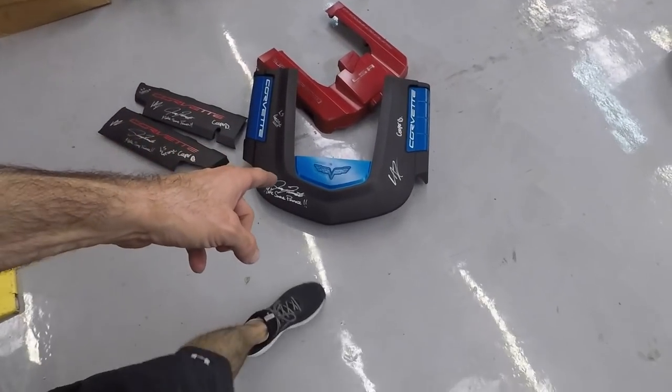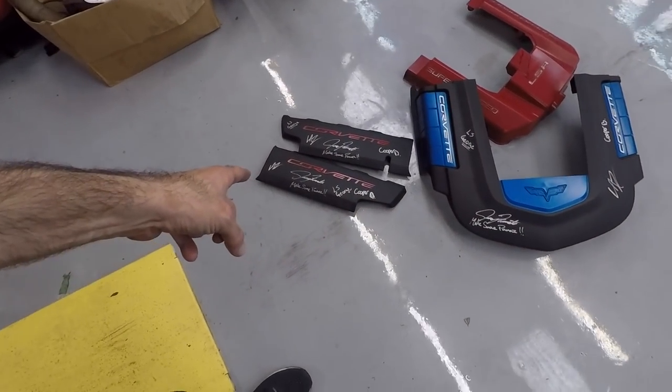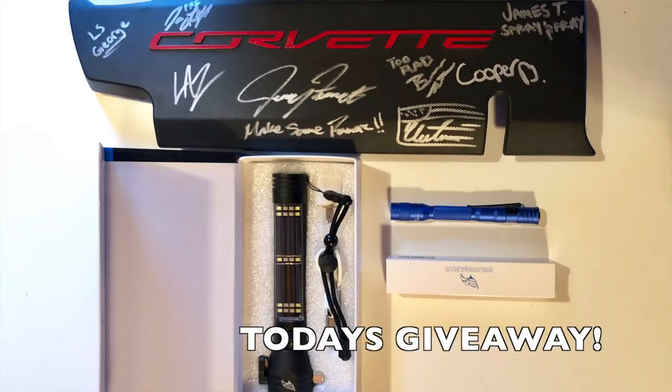Guys, we got some engine covers — that one's off a ZR1, that one's off a Camaro ZL1, and this one is off a late model Corvette. We're going to have the rest of the crew sign them. Those are also going to be contributed to part of our giveaway, with each one given as the giveaways get greater towards Christmas.